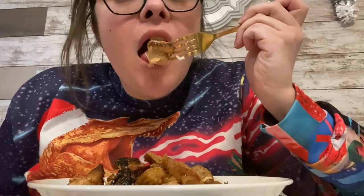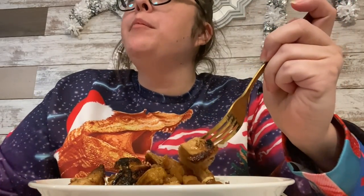Give it a try — the chicken's pretty soft and tender.